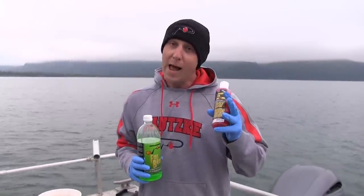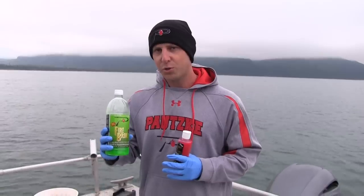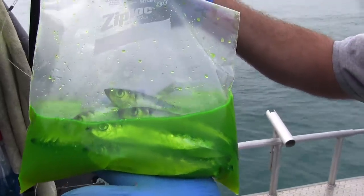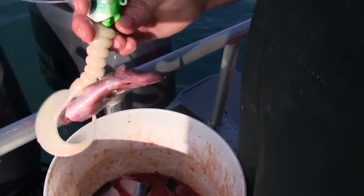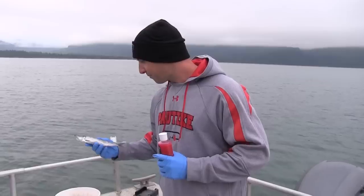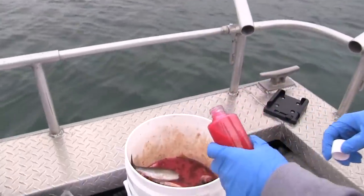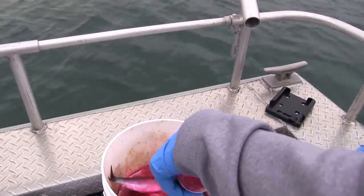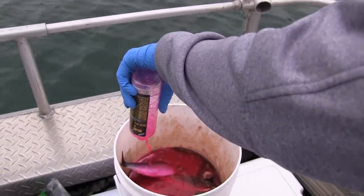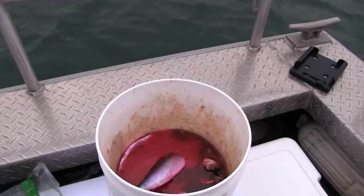A lot of people think it's really easy to catch fish, and it is if you have the right bait. We're using two things today: halibut and rockfish nectar, and our chartreuse fire brine. The chartreuse fire brine is for our herring — it toughens them up a bit and makes them shinier and UV in the water. The halibut and rockfish nectar is for our larger herring. Just drop the herring in the bucket with the nectar, pour a little more in — simple as that. Let it sit overnight and you're done.